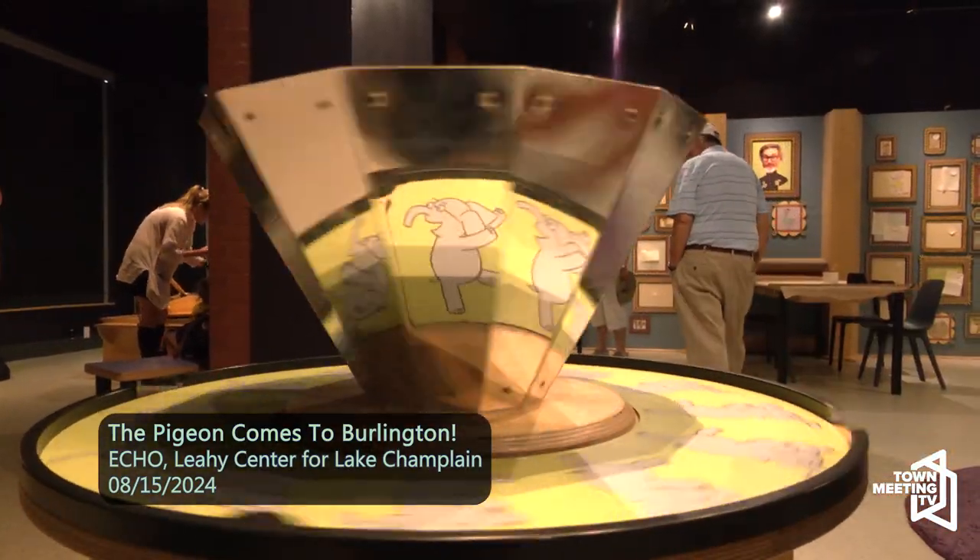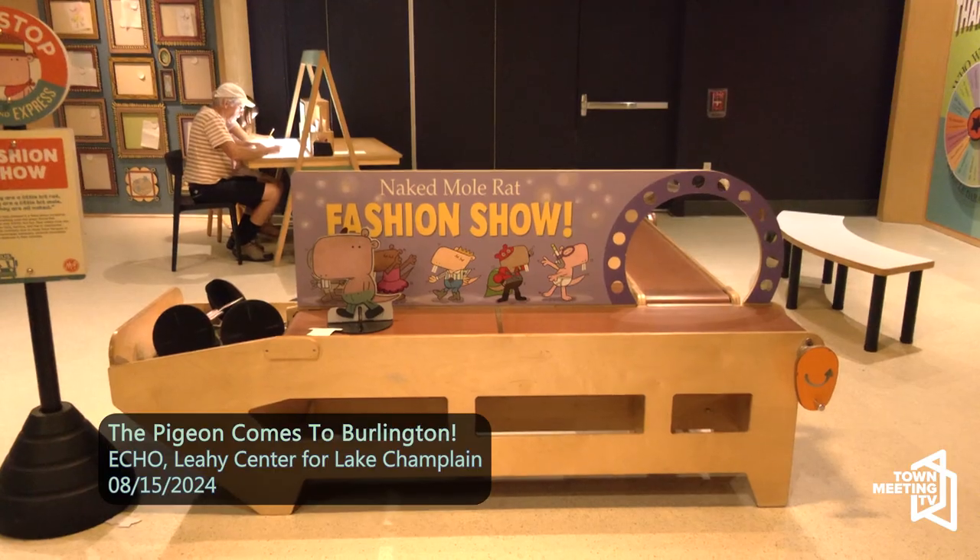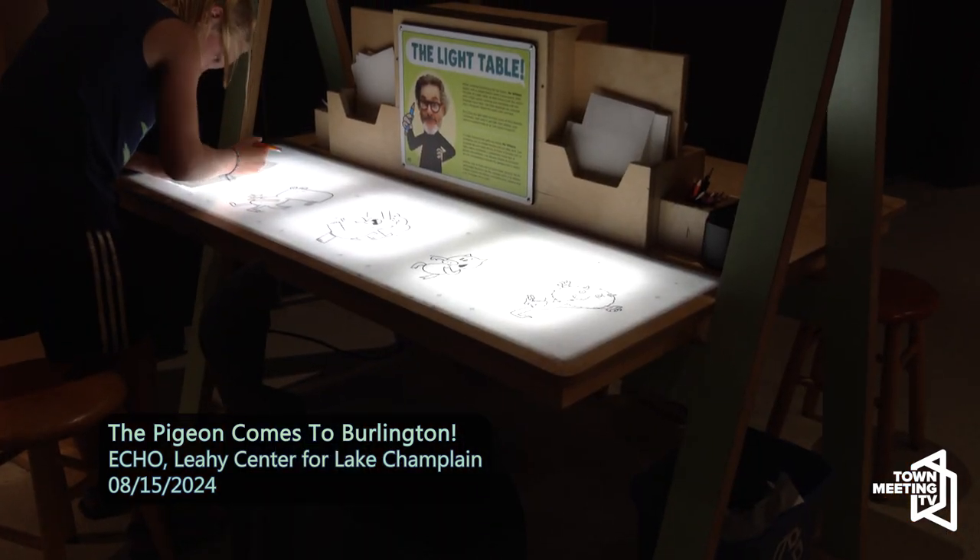It's a very interactive exhibit — it's not just the book, there's so much more going on. We have everything from a fashion walkway for the naked mole rat, animation panels for some of the Pigeon pieces, and a space where you can fling hot dogs at the Pigeon and the Duckling. There's also an area where you can learn how to draw, because Mo Willems finds it really important to let kids know that if you can write your name and draw shapes, you can draw — because that's all drawing is, a series of shapes.